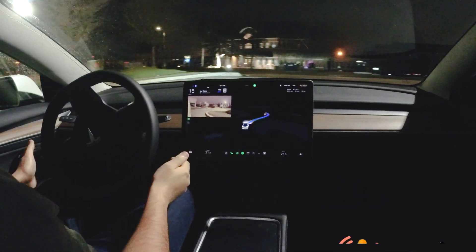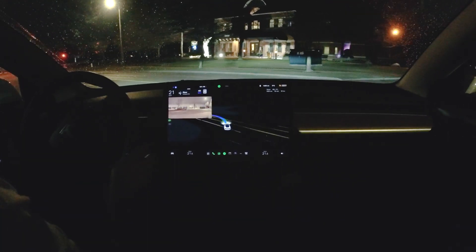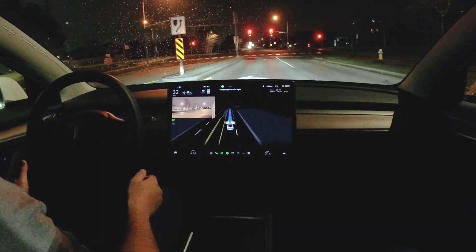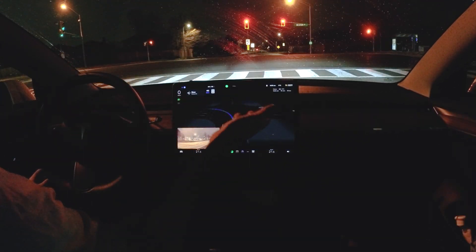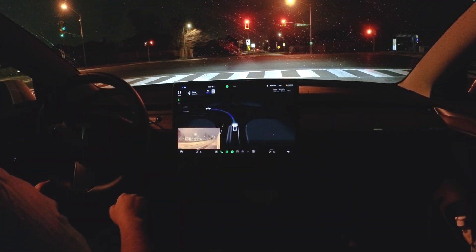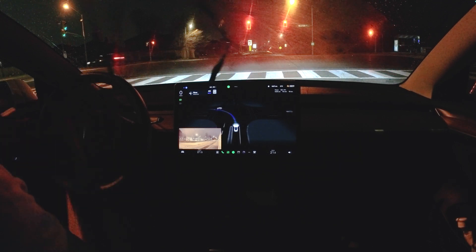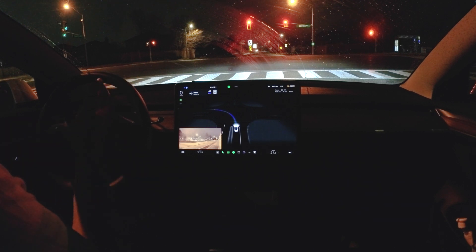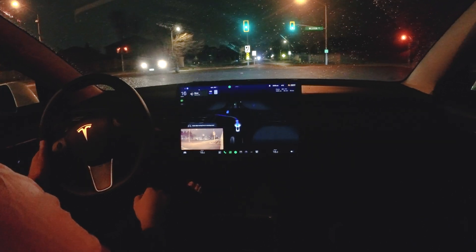It engaged autopilot first, then it wants to make a left here. It was a little bit aggressive there but it did it. You can see the improved visualizations — I would have preferred a clear day but it's pretty cloudy, with some possible snow and rain. Still, it's a good test. There's oncoming traffic right here.